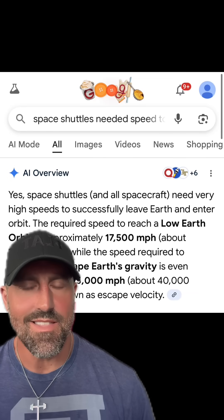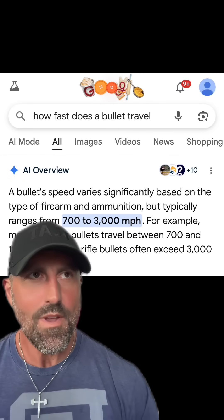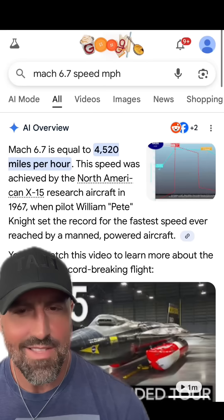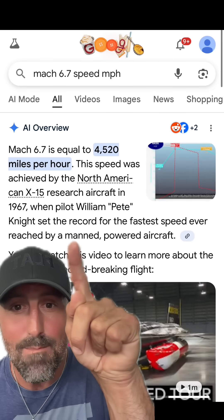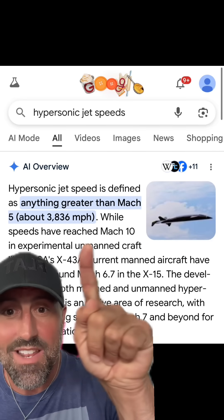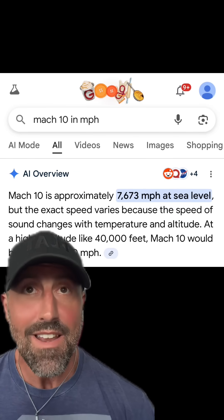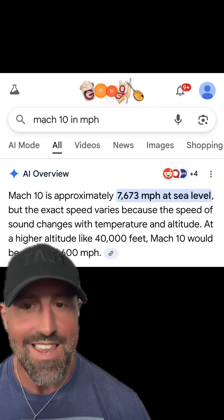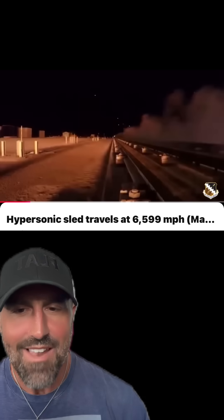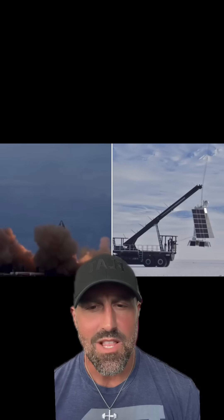To review: they tell us space shuttles go 17,000 miles per hour — five times faster than your fastest bullet, which you cannot see fly. Yet they also tell us the fastest speed ever reached by a manned craft was 4,500 miles per hour, while speeds of Mach 10 have only been reached in unmanned crafts. And Mach 10 is only 7,000 miles per hour. So even in unmanned crafts they're only reaching 7,000 miles per hour — and that looks like this. NASA and SpaceX rockets look more like a slowly launched helium balloon.